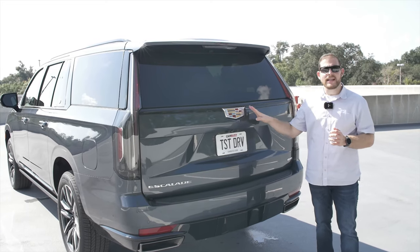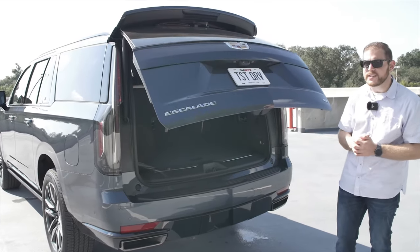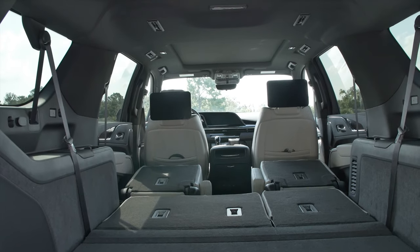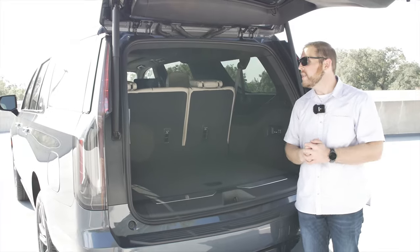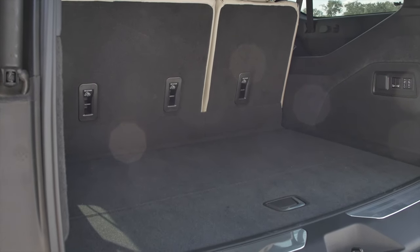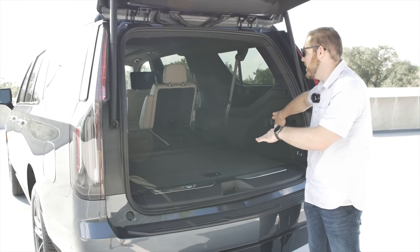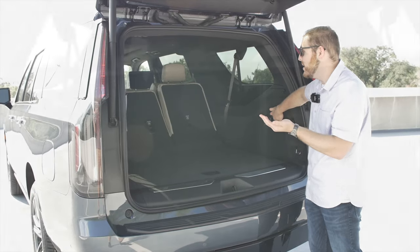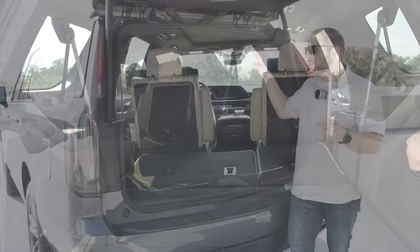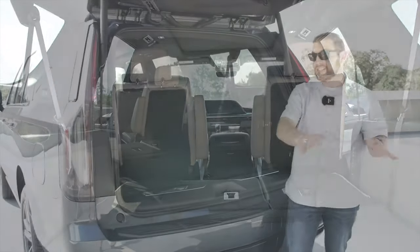In terms of carrying capacity, the Escalade is really in a class of its own — only the Lincoln Navigator even comes close. Because of the independent rear suspension, they've opened up a ton of storage space. With the third row up, the ESV has a massive 41.5 cubic feet of storage behind the third row — two cubic feet more than last year's model. Putting down the third row is really easy via left and right buttons — watch how quickly they fly down. With those down, we have a massive 94.1 cubic feet of space.